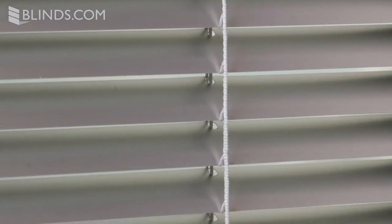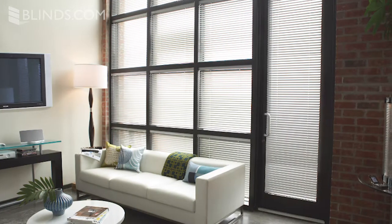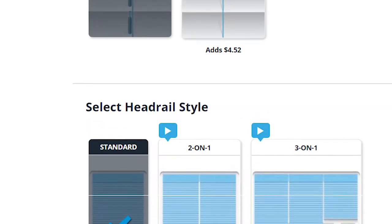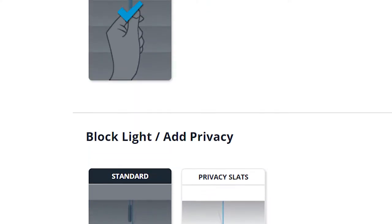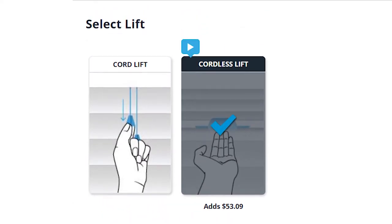Aluminum blinds are also touted for their durability. Choose from multiple gauges for a more durable blind — a great choice for high traffic spaces or garage windows. Aluminum blinds are simple to order and don't feature as many options as other window treatments, but they can still be customized with convenient upgrades that make them easier to operate.